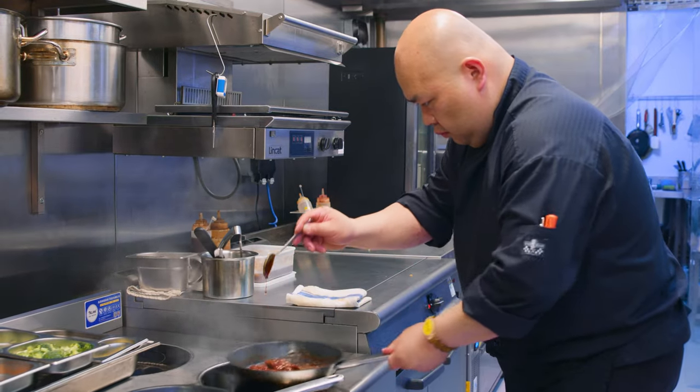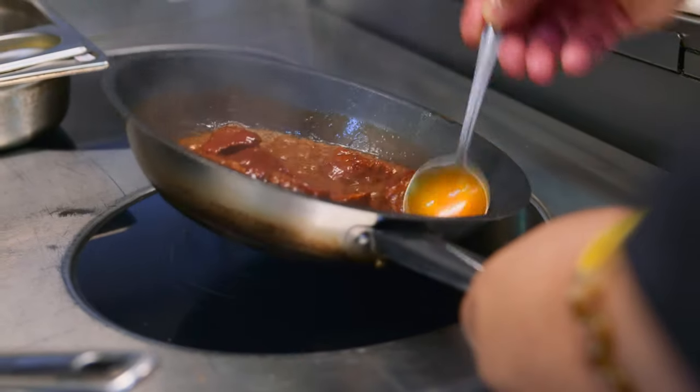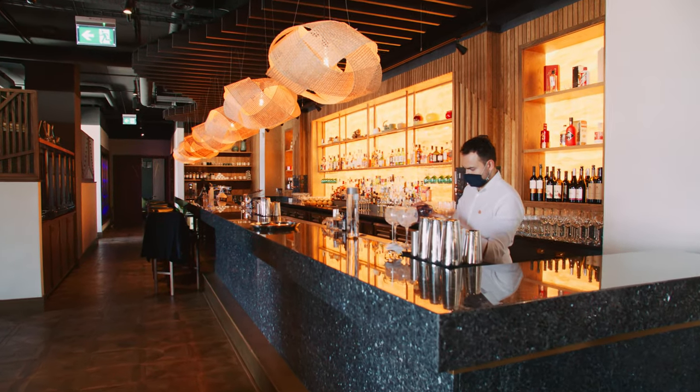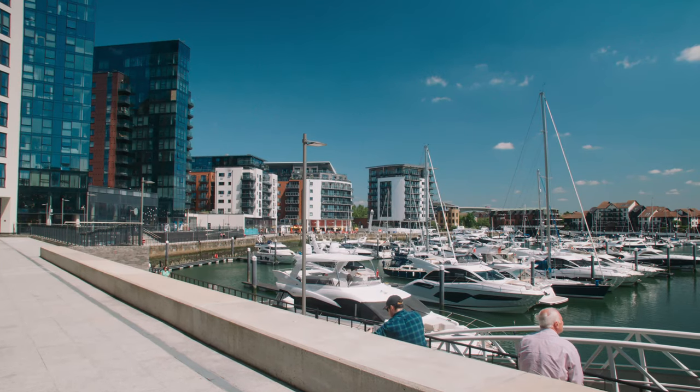My name is Chef Darren. I'm the executive chef for Blue Jasmine's restaurant. Blue Jasmine is open in the Ocean Village in Southampton. I'm the one who designed all the menu.